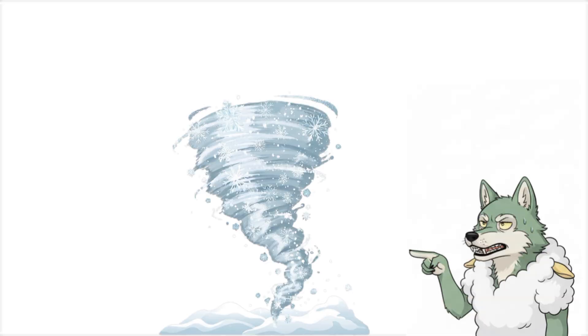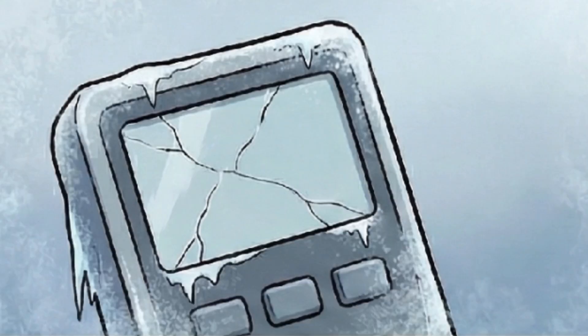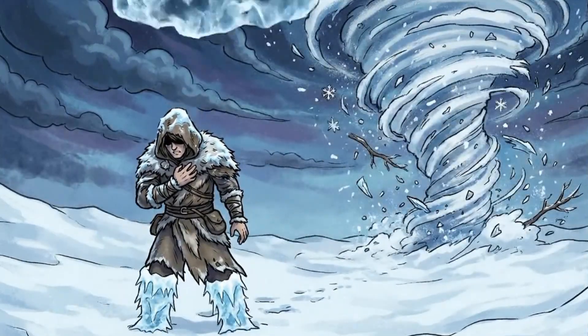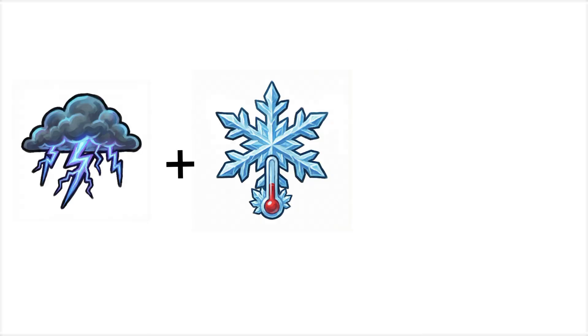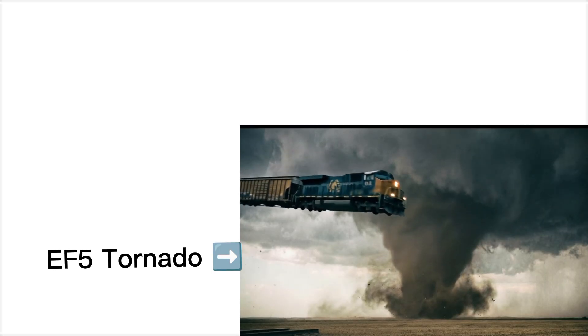This is a snow-nado. It happens during winter storms when the same conditions that create regular tornadoes occur in freezing temperatures. Instead of rain and debris, you get a spinning column of snow moving at 100 miles per hour. Visibility is zero, the temperature drops to negative numbers instantly, and wind chill alone can give you frostbite in under five minutes. These are rare because the conditions have to be perfect — severe thunderstorm energy plus freezing temperatures plus snow.